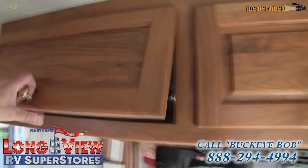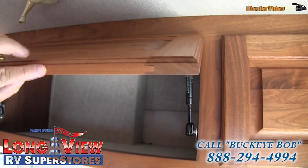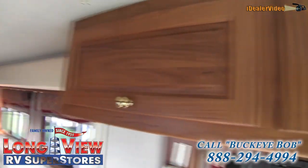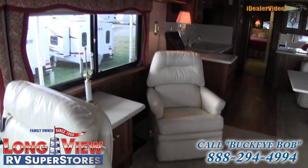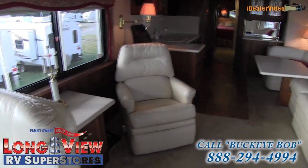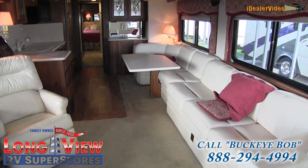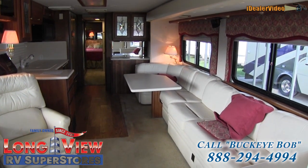Look at the cabinetry — by far some of the best cabinetry that you'll see. Solid woods all the way around, absolutely some of the highest quality you'll find in the RV industry. Looking through to the back, it does have a rocker recliner and a curved dinette that seats up to four people.